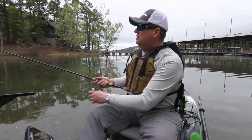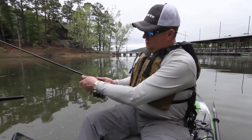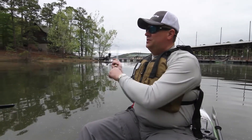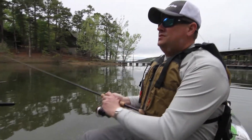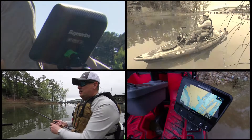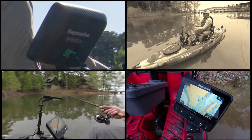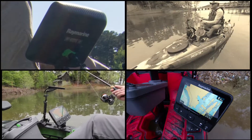Hi, I'm Jim from Raymarine, and we're out today looking at the Dragonfly 7 from Raymarine. It's our compact GPS and chart plotter system. It's got two channels of sonar in it — it's actually got our chirp down vision and our high chirp for fish finding.